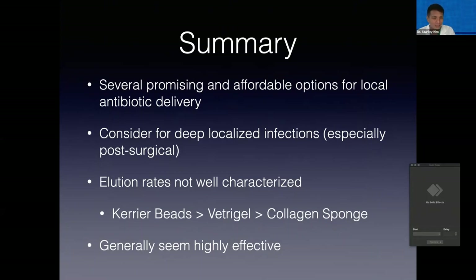In summary, I've illustrated here a few promising and affordable options for local antibiotic delivery. Hopefully you would consider them for any problematic deep infections you're dealing with. There's still a lot to be determined about elution rates and antibiotic efficacy, but the general trend is that calcium sulfate beads are going to provide a much more sustained elution compared to Vetrogel and the collagen sponge, but all are showing quite a bit of promise.